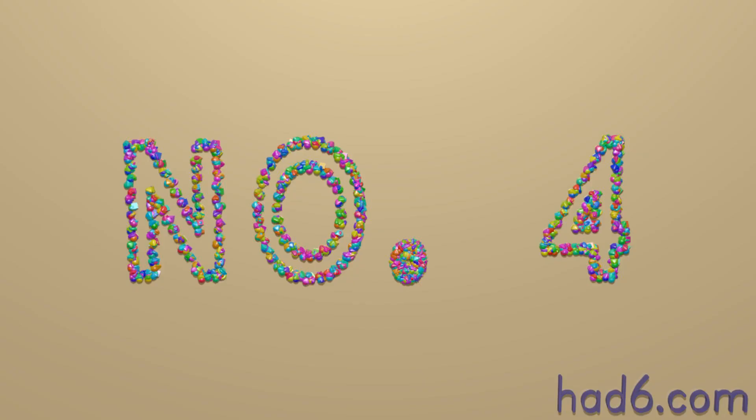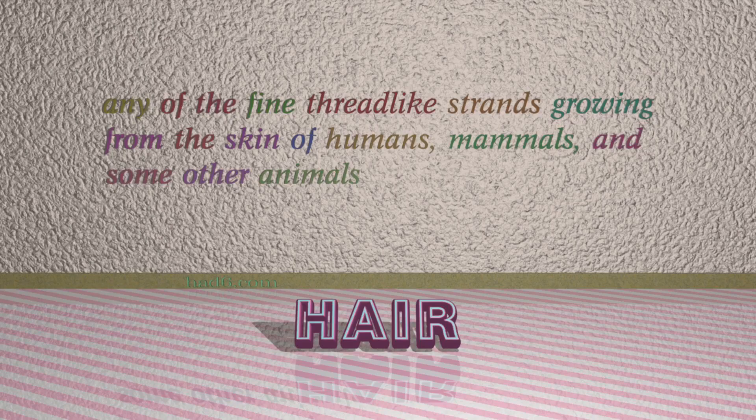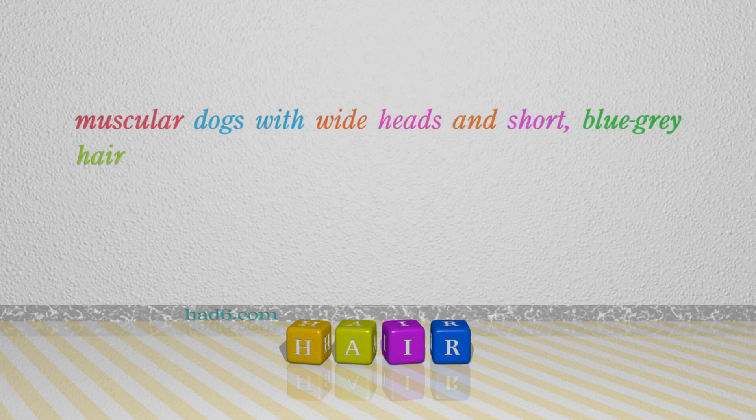Number 4: Hair, which means any of the fine thread-like strands growing from the skin of humans, mammals, and some other animals. For example: muscular dogs with wide heads and short, blue-gray hair.